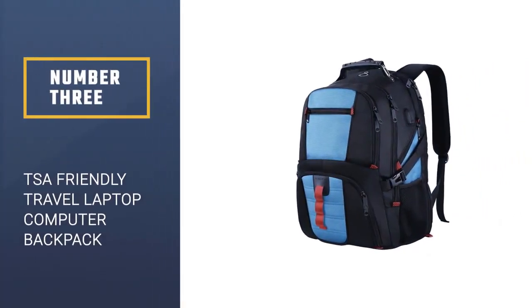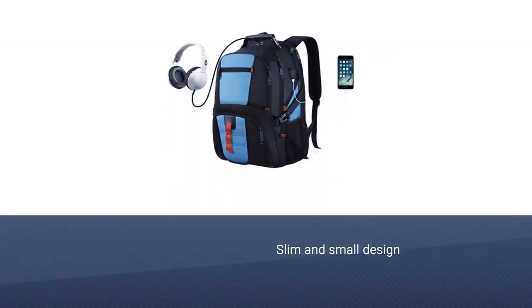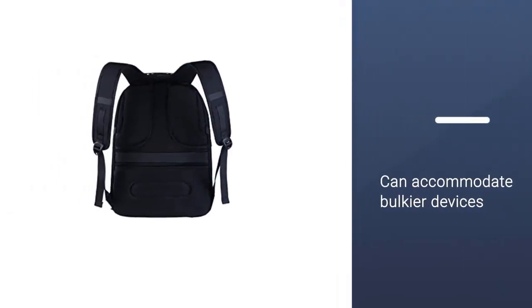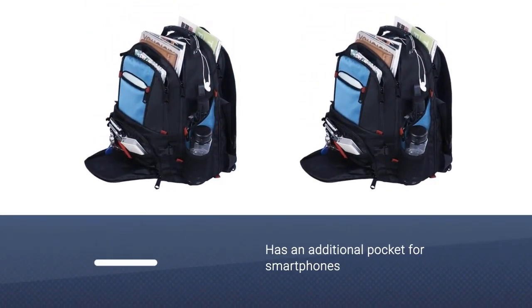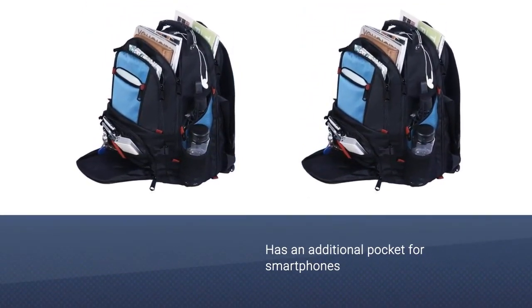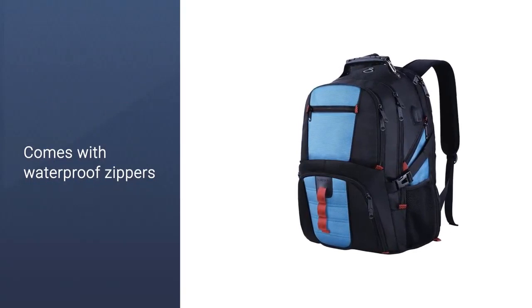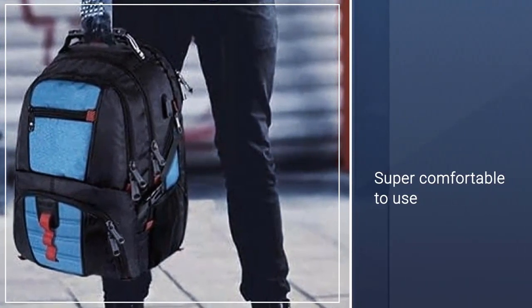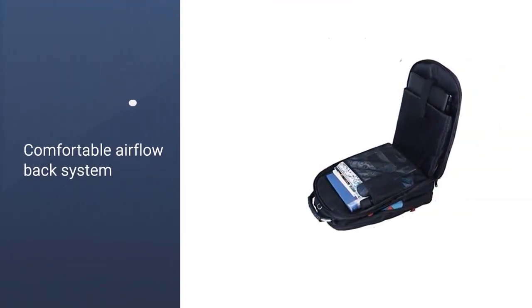Number 3: TSA-Friendly Travel Laptop Computer Backpack. With laptops getting slimmer and tablets getting larger, it can be hard to find a laptop backpack that can accommodate bulkier devices. YOREPEK's laptop bag, however, holds up to a 17-inch computer with no issues, and there are additional pockets for smartphones, tablets, books, passports, and more. It's constructed from tough nylon with waterproof zippers, and the compression straps are super comfortable. This bag includes both a headphone port and an external USB charging port with a built-in cable.